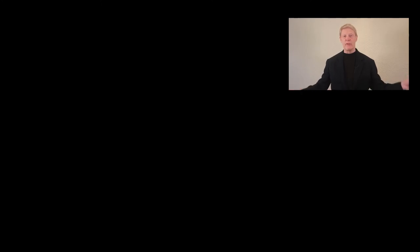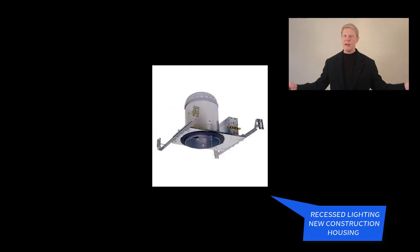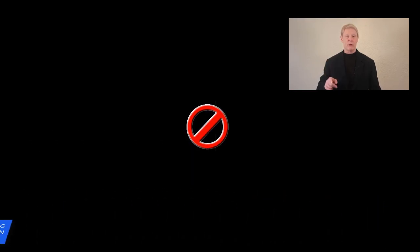Here's today's takeaway. For recessed lighting, I prefer remodeling housings over new construction housings in nearly every instance, because they enable the electrician to make final field adjustments. See you next time.